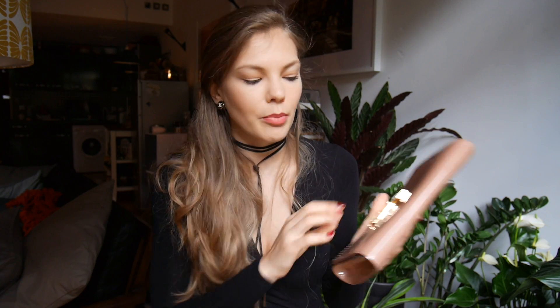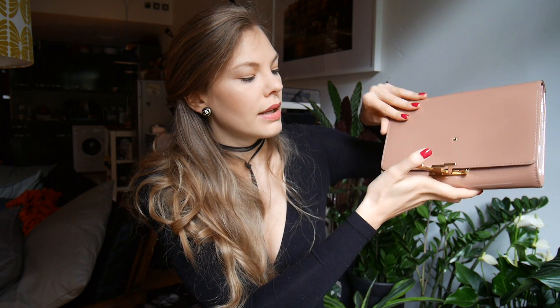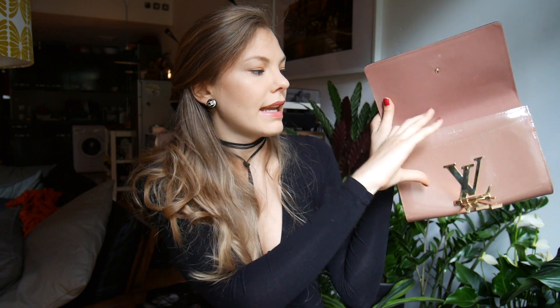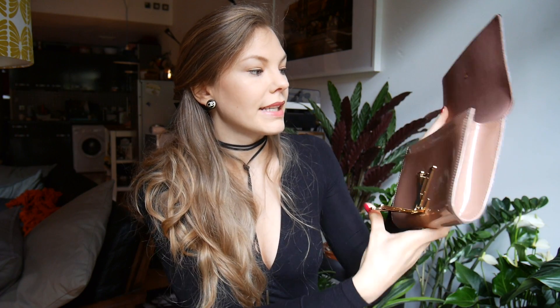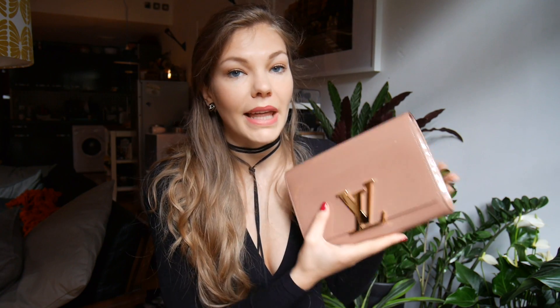Next clutch I have is a Louis Vuitton one — I keep my clutches in pouches. This is the Louise clutch in glossy patent leather with the golden Louis Vuitton sign that you pull down to open. There are pockets and compartments inside. I usually wear this bag when I go out to dinner and don't want to take a big bag, so I just put some credit cards, a lip gloss, and my phone in there. I like the color because it goes with everything — it's a very beautiful dusty pink.